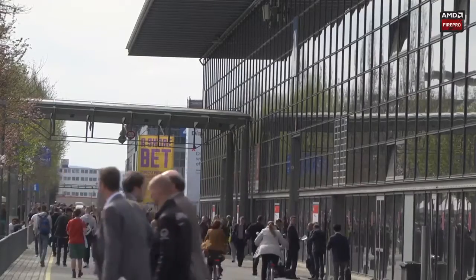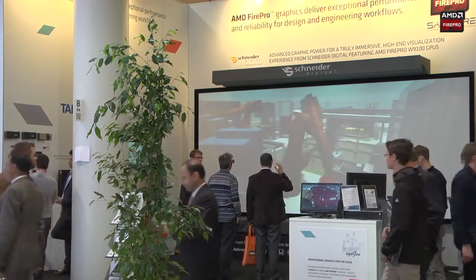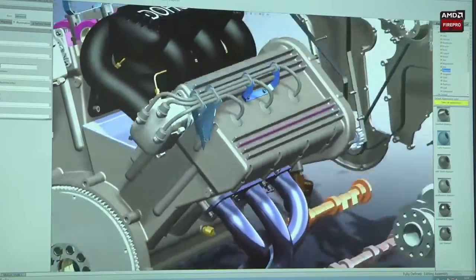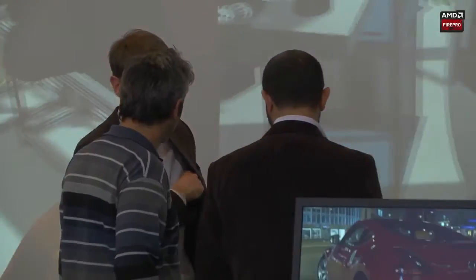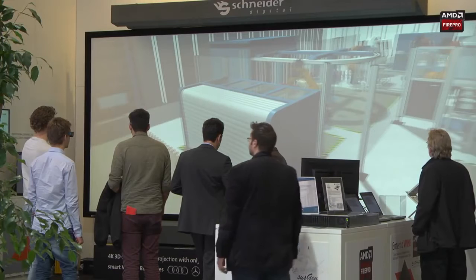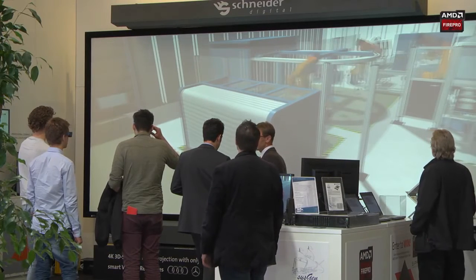On our booth at the Messe, we are working with several of our customer partners to demonstrate the power and versatility of AMD Fire Pro Graphics in a range of different applications. Our flagship demonstration this year is from Schneider Digital, who is showing a huge stereo VR wall powered by AMD Fire Pro Graphics. Let's take a closer look.